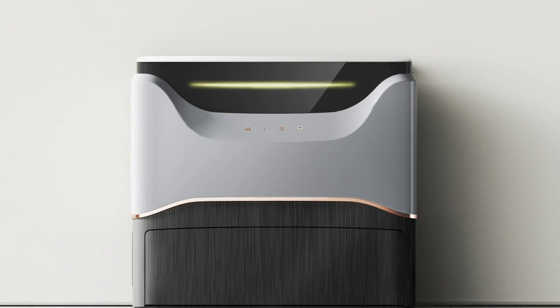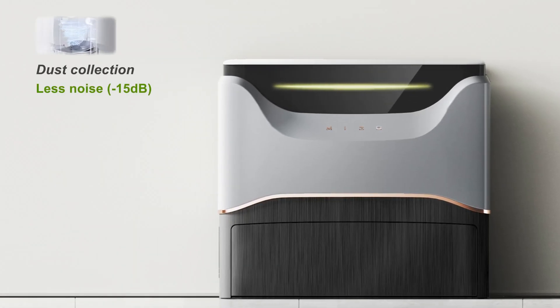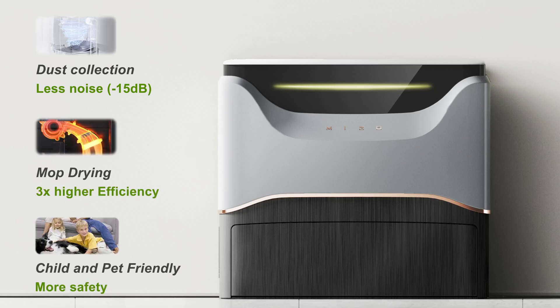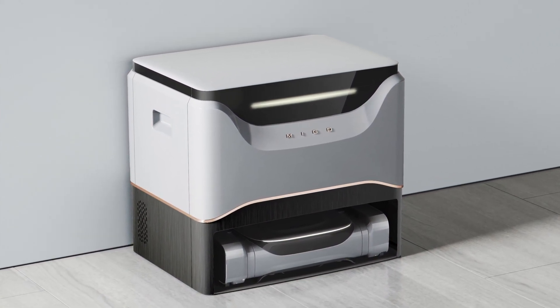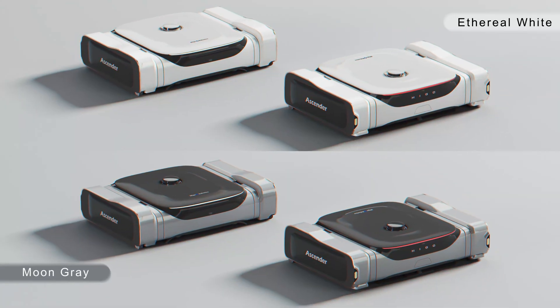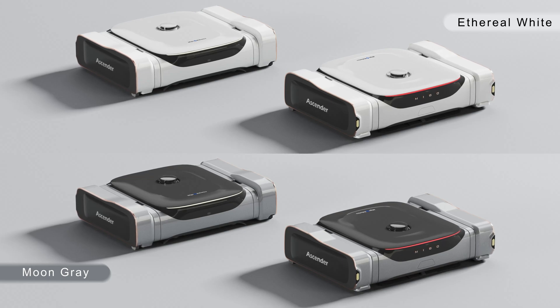Let's take another look at the base station. We made it completely enclosed, so the noise is reduced to a whisper. Mop drying is more effective, and it's also child-safe. Grooves on both sides allow for easy carrying, and the stylish appearance blends well with your surroundings and furnishings. There will be two color options: Ethyl White and Moon Grey.